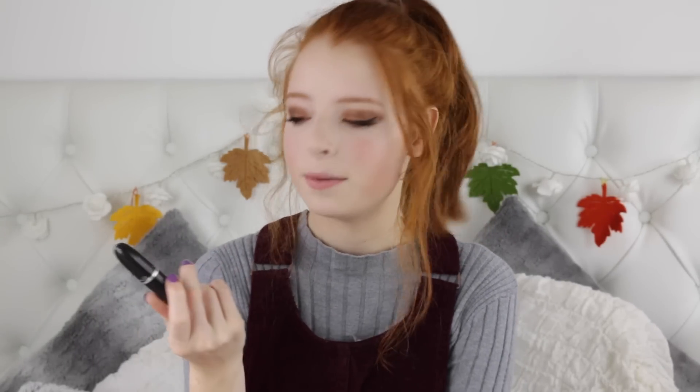The final product in my autumn makeup routine is lipstick. I'm using MAC Fetish because it is the most gorgeous brown bronzy shade and I just love it to death.